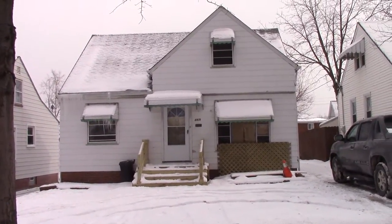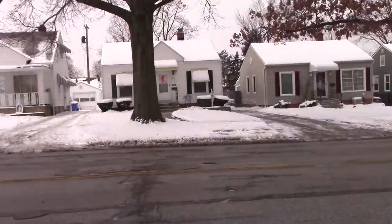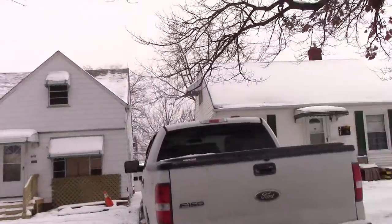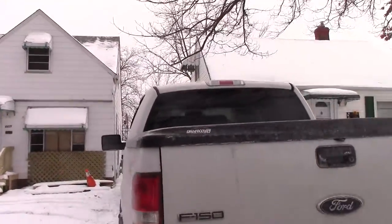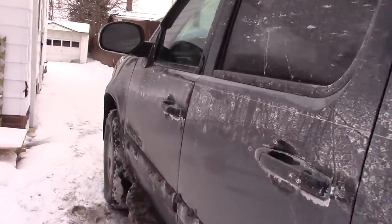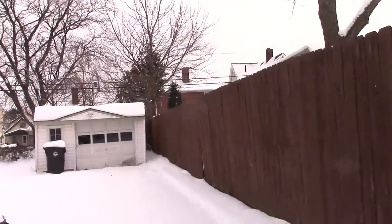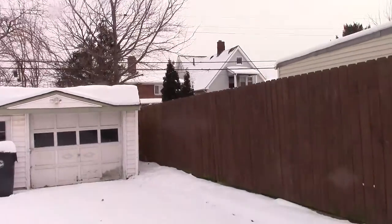4471 Fulton. Surrounding neighborhood. One car garage. Rear view of house.